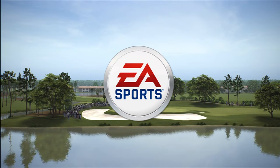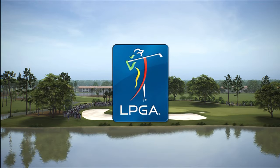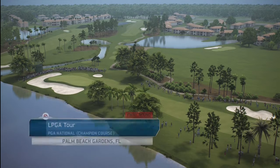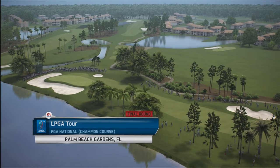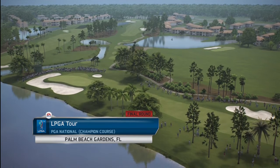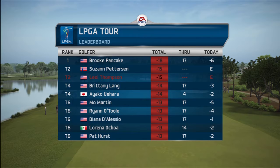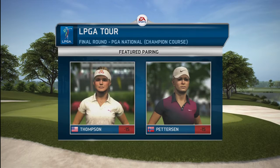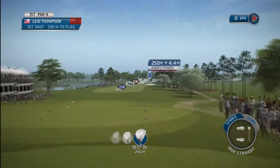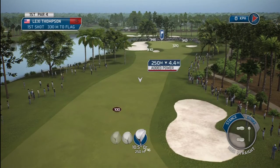EA Sports is proud to present closing round coverage of this LPGA Tour event at PGA National, Palm Beach Gardens, Florida. Designed by Tom and George Fazio and redesigned by Jack Nicklaus in 1990. Jim Nance along with David Faraday here behind the 18th, getting set to call all the action through 54 holes. They have not been able to settle things — they come into this last round tied for the lead. 18 holes to the finish. Let's go down to number one.